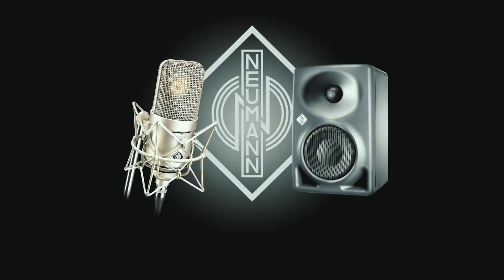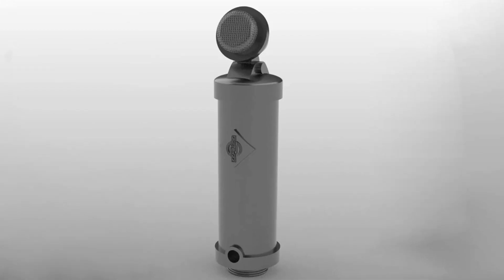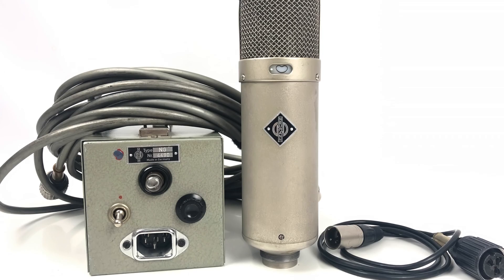Neumann is a monolith in the world of studio recording. Established in 1928 in Berlin by George Neumann, the company has consistently provided a benchmark for superior audio manufacture worldwide. From their first success, the dictator-approved CMV3 condenser microphone, to the U47.